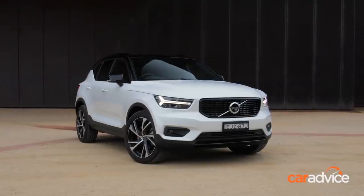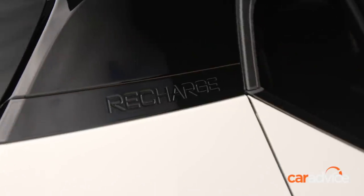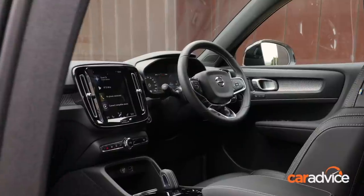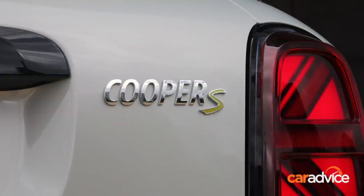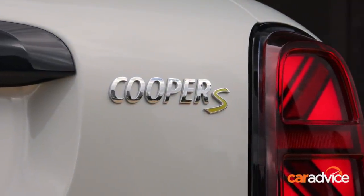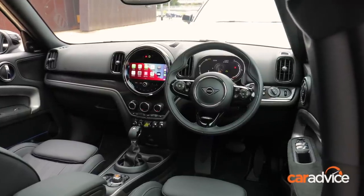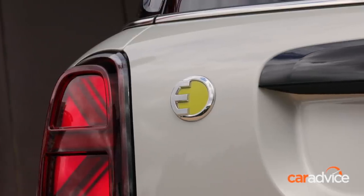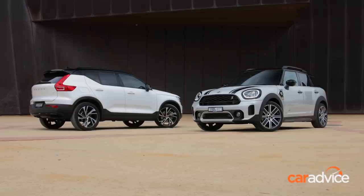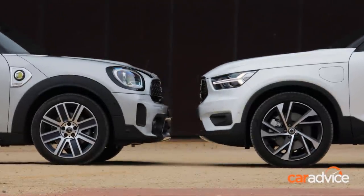Volvo offers a five-year unlimited-kilometre warranty on the XC40, with servicing at $1,595 for three years or 45,000 kilometres. Mini's warranty is shorter at three years with unlimited kilometres, and scheduled servicing is available for five years or 80,000 kilometres at either $1,595 for basic cover or $4,155 for plus cover. Both cars boast a five-star ANCAP safety rating — Mini's from 2017 and Volvo's from 2018 — along with a comprehensive list of standard safety tech.